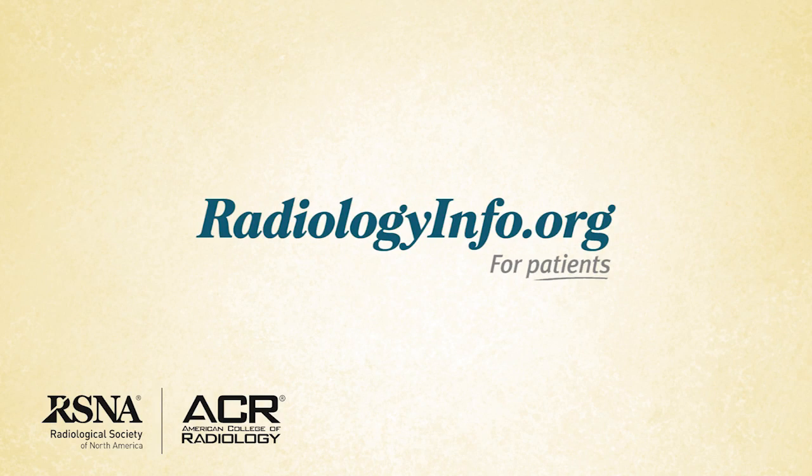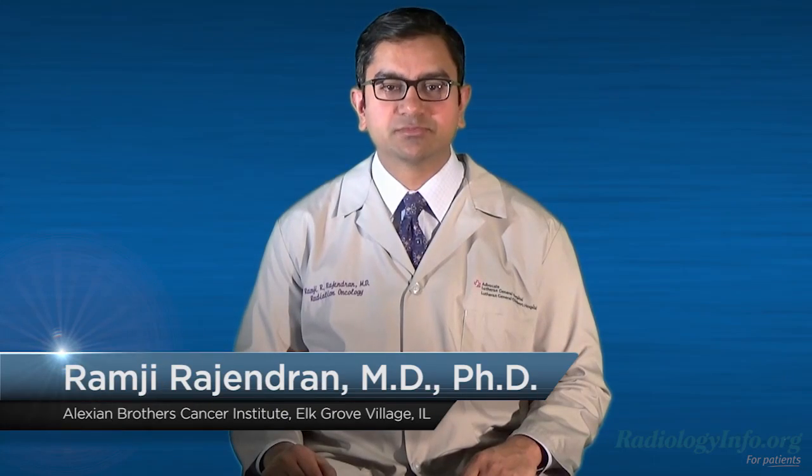Welcome to radiologyinfo.org. Hello, I'm Dr. Ramji Rajendran, a radiation oncologist at the Cancer Institute at Alexian Brothers Medical Center in Elk Grove Village, Illinois.